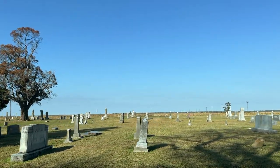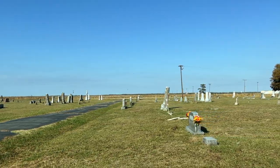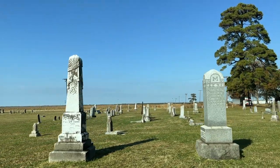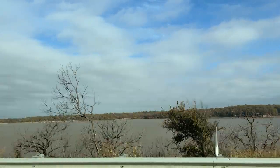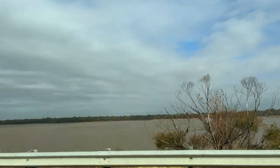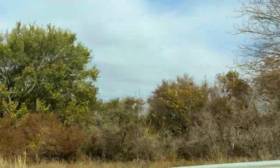Another thing our family really enjoys doing is checking out any cemeteries that we have access to from the main roads or highways we're traveling on. You can learn so much about the people and the surrounding area from the tombstones — the dates, their occupations, and what their loved ones said about them. We're just cruising along going over Lake Eufaula. The rocky shoreline is interesting.